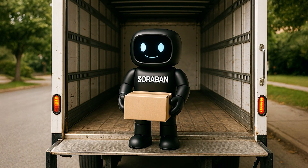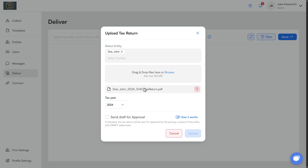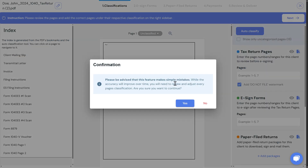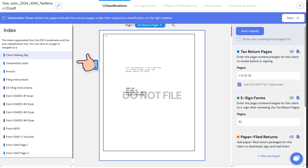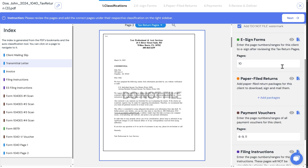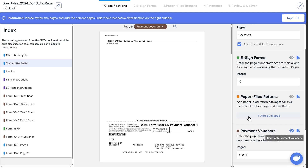Let's look at delivery, because Soroban will actually help you automate your tax return deliveries as well. Come down here to Deliver, hit John Doe and select his completed return. Soroban processes the return — I'll click into here. I'm going to have it auto-classify the pages in the PDF; it'll try to figure out for itself what all those pages are. And it builds this little index down the left-hand side. On the right-hand side we can click through all the different document classifications — what pages are filing instructions, e-signature pages, payment vouchers.